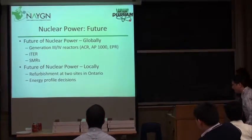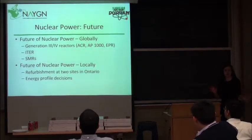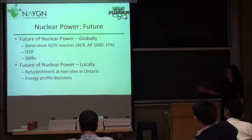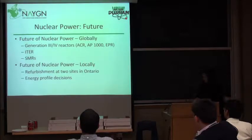I'll try to be quick. So the future of nuclear power — I'm going to talk briefly about what the horizon is looking like for nuclear power globally. That means generation 3 and generation 4 reactors, as well as the ITER project and SMRs. And then I'll talk about the future of nuclear power locally, what's going on in Ontario.